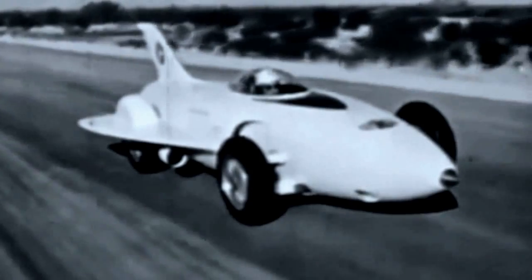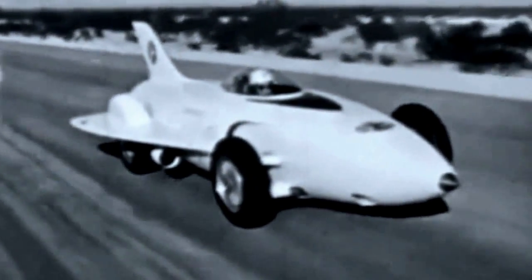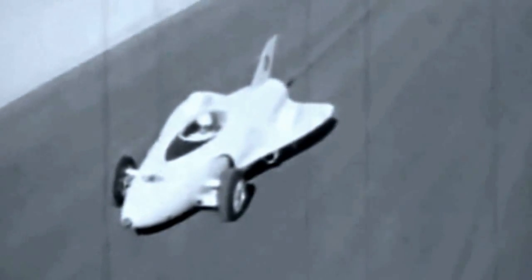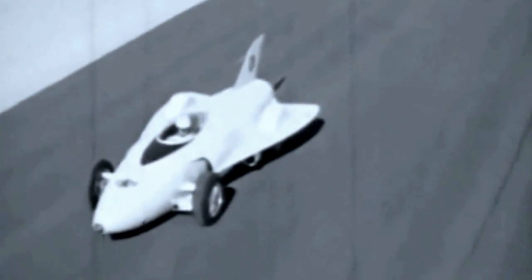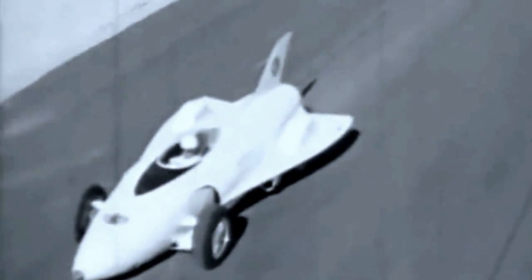Even though it was introduced at the 1954 Motorama, Firebird I was already obsolete. But it has served its purpose. GM designed and built it as a test track vehicle to see how well a gas turbine engine could drive an automobile. Could such an idea be adapted to family car driving conditions?